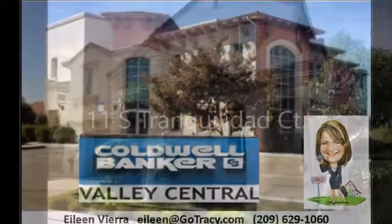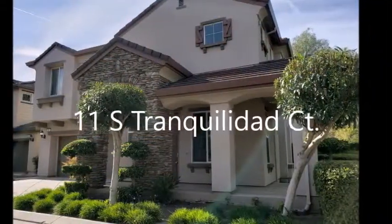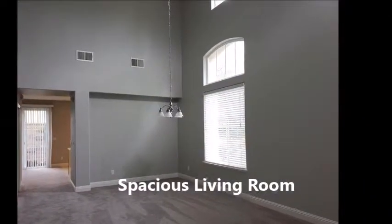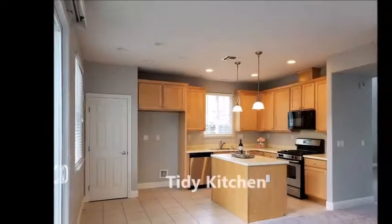Please come take a look at this beautiful four bedroom, two and a half bath home that is 1,986 square feet.